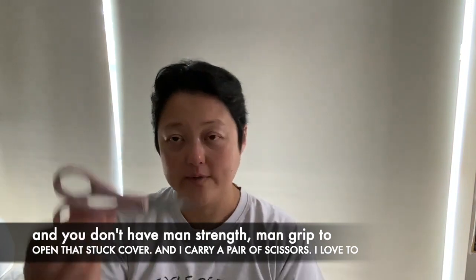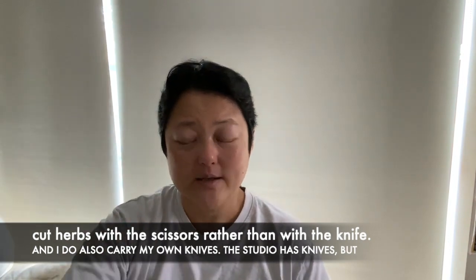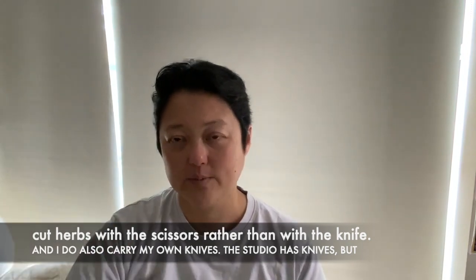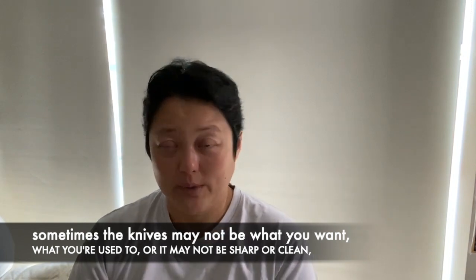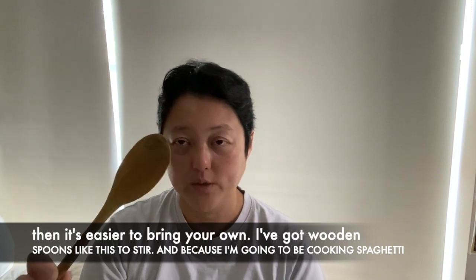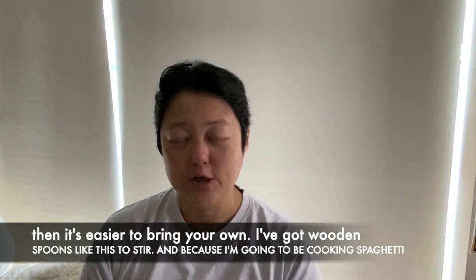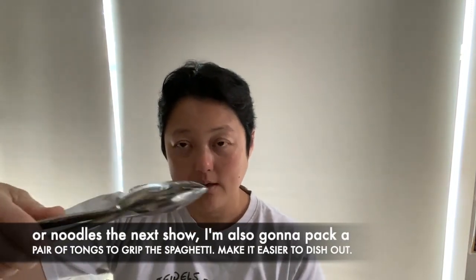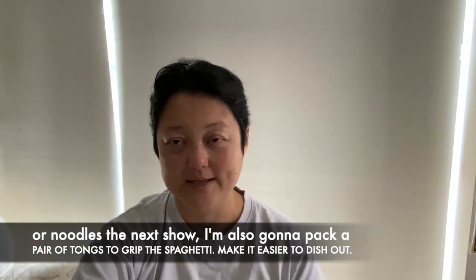Obviously I carry a pair of scissors as well. I love to cut herbs with scissors rather than with a knife. And I do also carry my own knife — the studio has knives, but sometimes they may not be what you want, what you're used to, or they may not be sharp or clean, so it's easier to bring your own. Then I've got wooden spoons like this as well to stir. And because I'm cooking spaghetti or noodles on the next show, I'm also going to pack a pair of tongs to grip the spaghetti and make it easier to dish out.